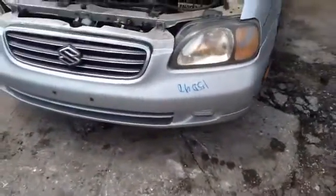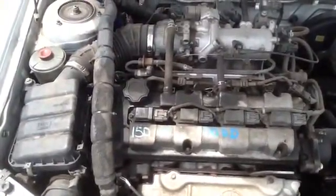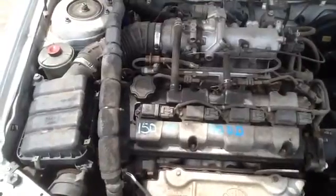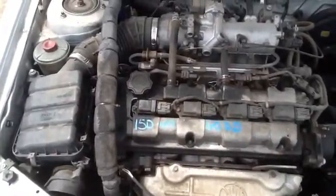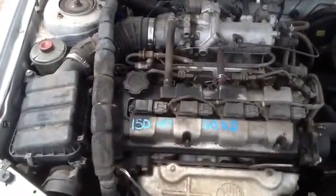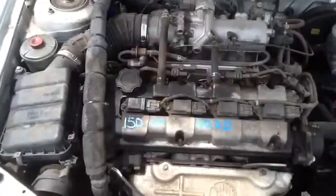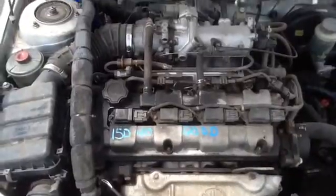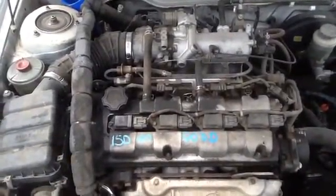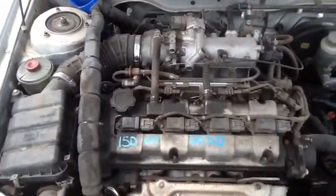Rest of the bumper you can see is in good shape. Once again, this is a 2001 Suzuki Esteem, stock number 15D40, with a 1.8. Thank you.